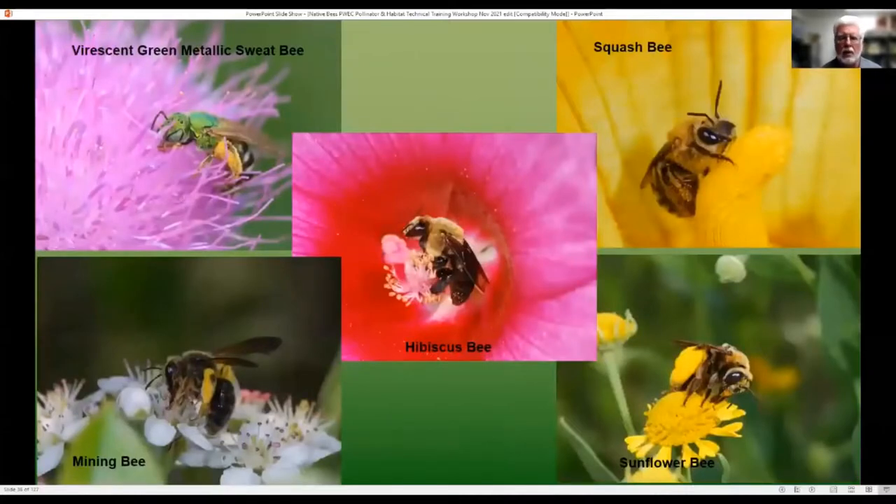Some examples of ground nesting bees: the breast and green metallic sweat bee, hibiscus bee, squash bee, mining bee, and sunflower bee.